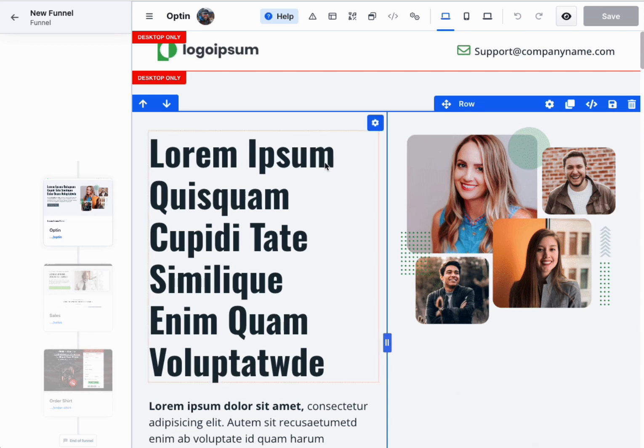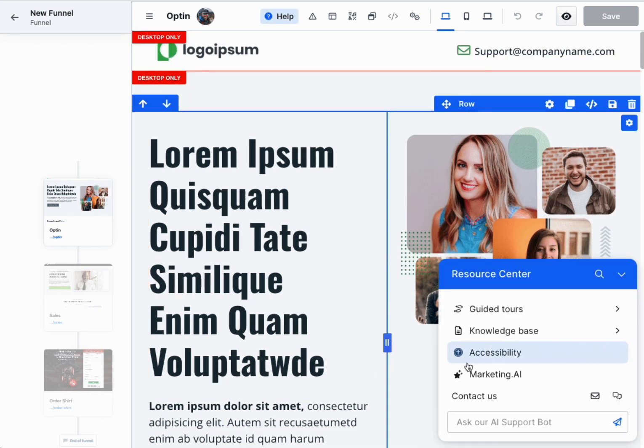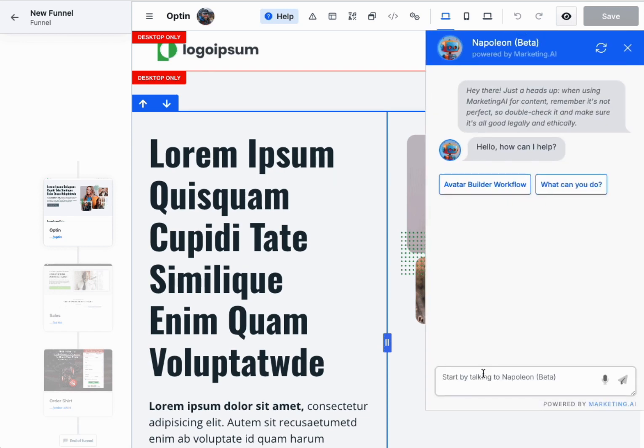This update isn't just about adding a feature. It's about empowering you, the user, with advanced AI technology to make your marketing journey more efficient and effective.